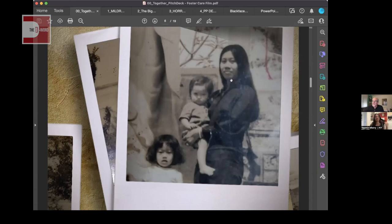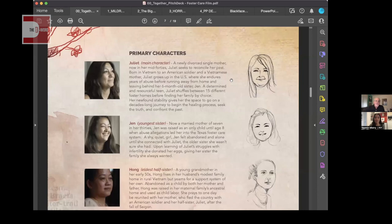Here I show our main characters — Juliet, Jen, and Hong. Because we're using animation for the past and live action for the present day, I chose to show both the character sketch illustrations and the photo images. We only have character studies done at this point, so showing both the animated sketches and real photos conveys that blend. This may not be applicable to most people but it was important to show for our mixed media approach.